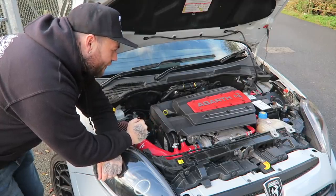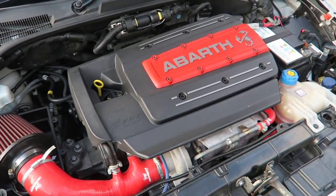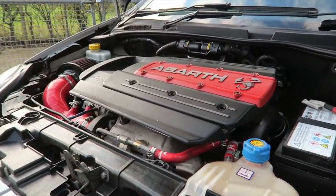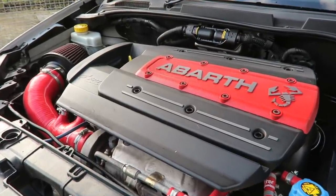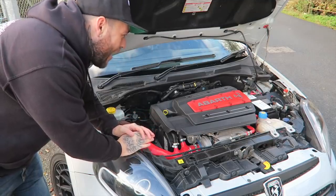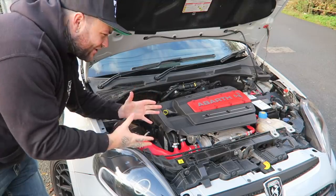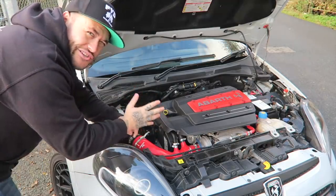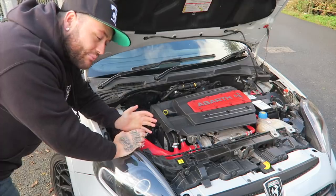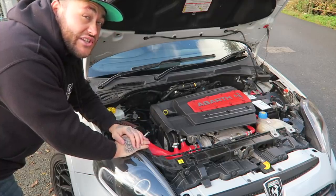Under the bonnet we have the 1.4-litre turbocharged MultiAir engine. From the factory it has a Garrett GT1446 turbocharger, but this one is modified: it has an AirTech front-mount intercooler, TMC Motorsport induction kit, TMC Motorsport decat downpipe, a Powerflow exhaust system, and TMC have remapped this car to 210 brake horsepower. That's a lot of power through a little 1.4. It's relatively easy to find mods for this engine because a lot of cars in the Abarth range carry it. Because of this engine, you get £160 a year road tax and cheap insurance as it's a 1.4.